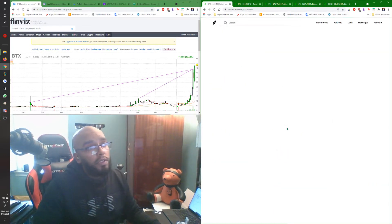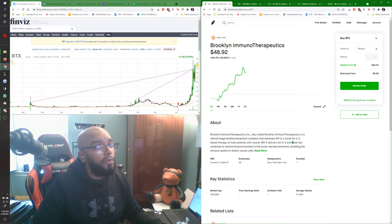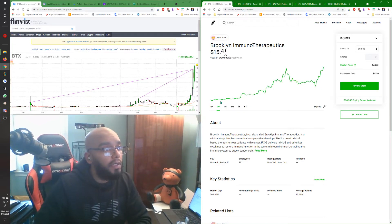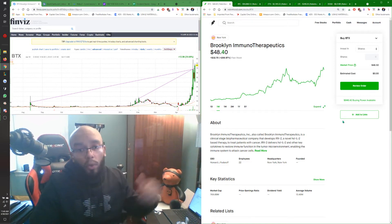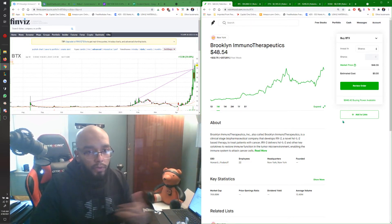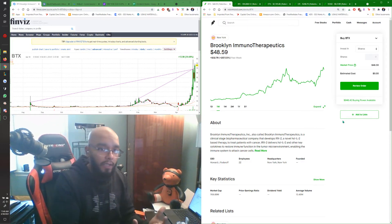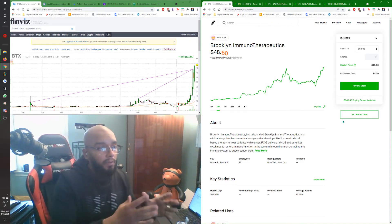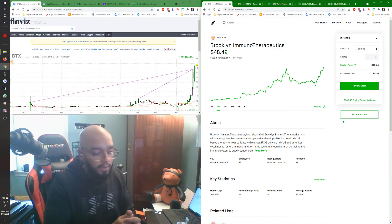This is Brooklyn Immunotherapeutics, right here in New York. They actually made some new moves and over this last week literally tripled. On April 26th they were in the $15 range; today they are well over $45 — so they've easily tripled. This is the kind of stuff I like to catch. I'm still new to this, still learning, and I'm sharing it with you guys as I'm doing it.